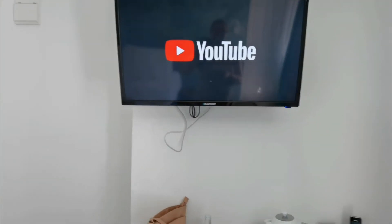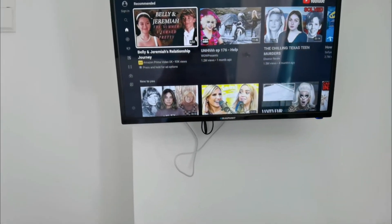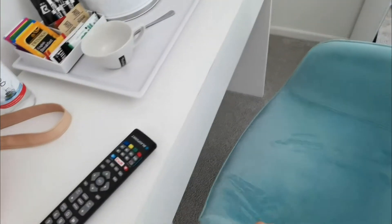Just double-check — yeah, definitely works. Turn that off. Don't forget to subscribe to my channel on YouTube and like my videos as well — it helps me get into the YouTube world. Right, lovely chair, lovely texture.